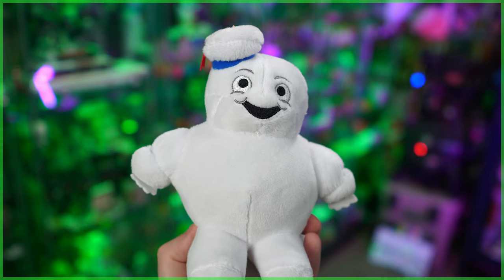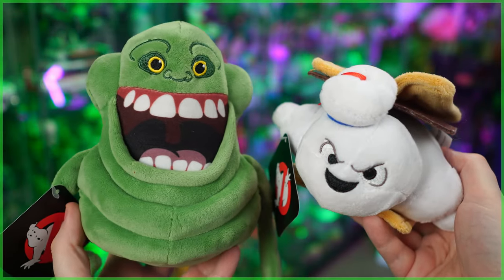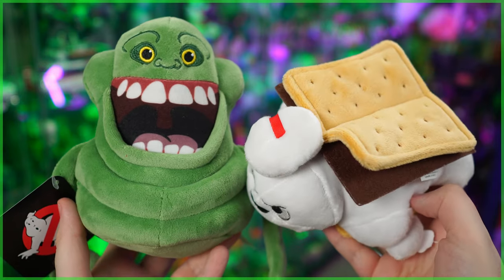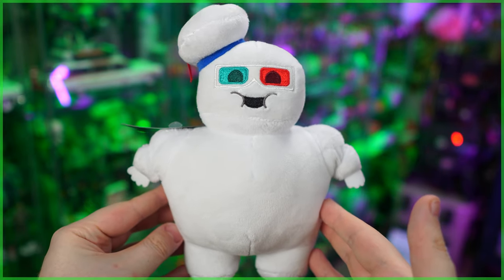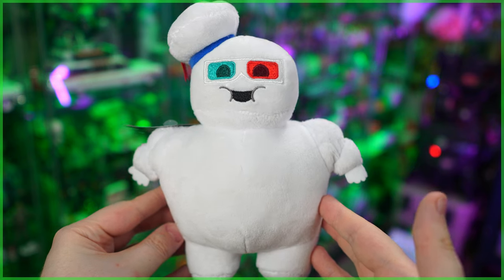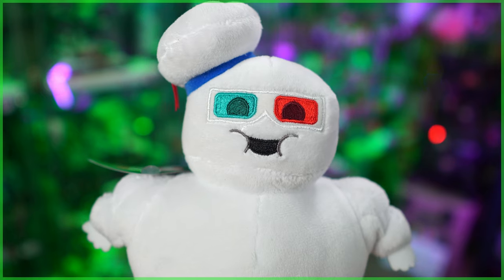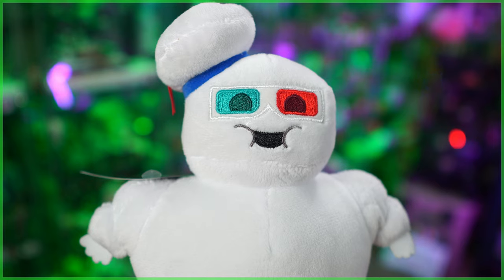And if you want to talk about cute and adorable, Regal also sent along some plushes. While previously here on the channel we showed both Slimer and a s'more-based Mini Puffed, one that we've yet to take a look at is this one right here — a Mini Puffed wearing 3D glasses. I'm pretty sure that scene never happened in the film, but then again there are a lot of Mini Puffs on screen, so maybe I just missed it. But regardless, it's fun — it's a Mini Puffed, how can it not be?